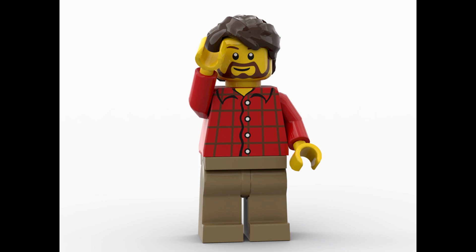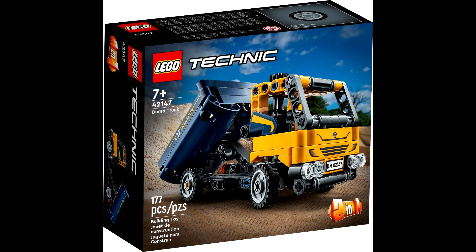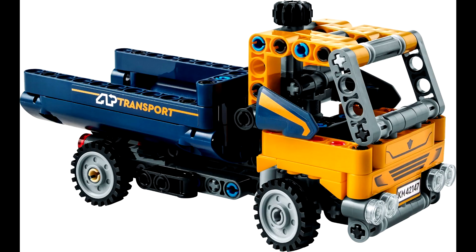First up we got 42147 Dump Truck. This set will be retailing for about $13 US — standard price for smaller Technic sets nowadays — and will come with 177 pieces. The main build is a dump truck with a play feature allowing you to lift the bucket up and down by twisting a knob on the top of the cab.